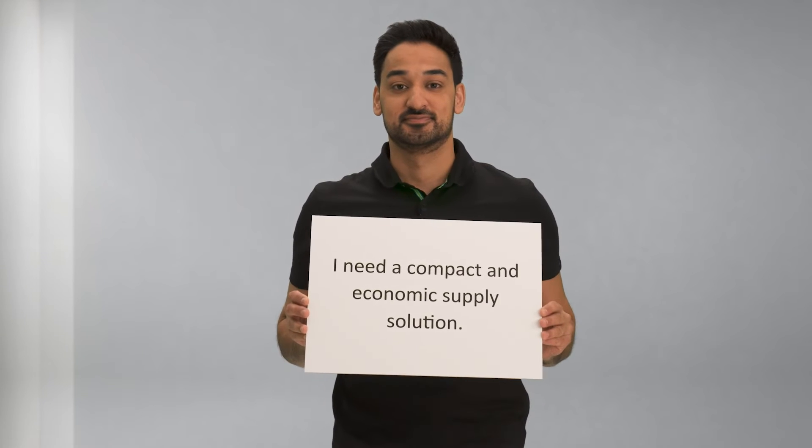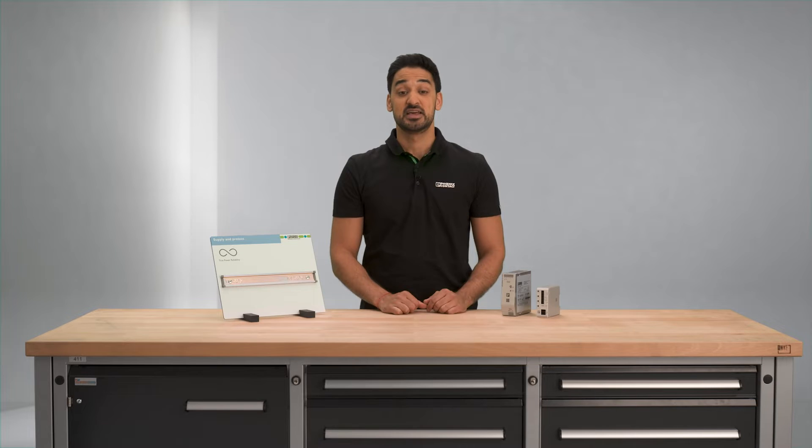I need a compact and economic supply solution. If space savings and cost-effectiveness are in the foreground of the application, I would use a compact power supply for a secure supply and combine it with a multi-channel device circuit breaker.